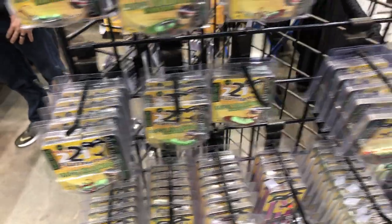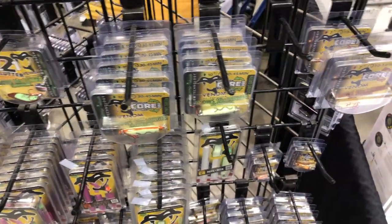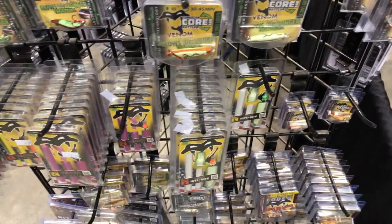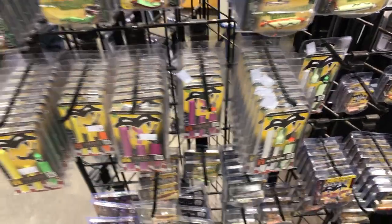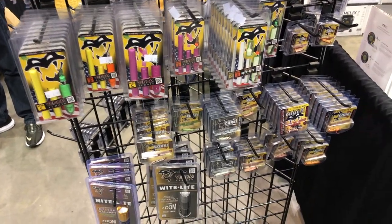A lot of different colors here from Venom Outdoors. We get into some different floats and such here on their display. A lot of different options.